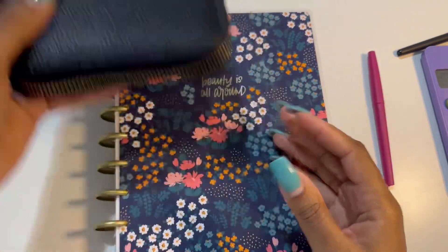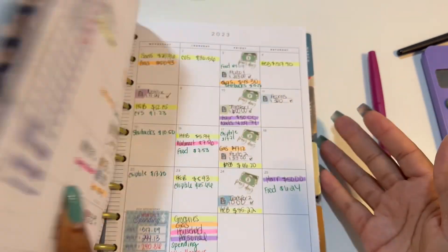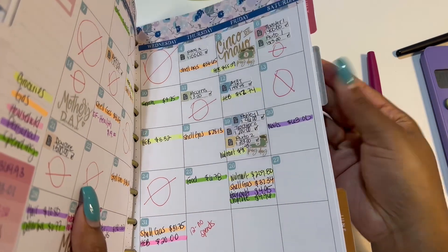Hey everyone, welcome back to my channel. Today we're going to be doing my week two check-in for the month of September, so we are going to jump right on into it.